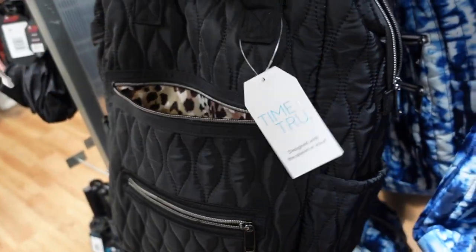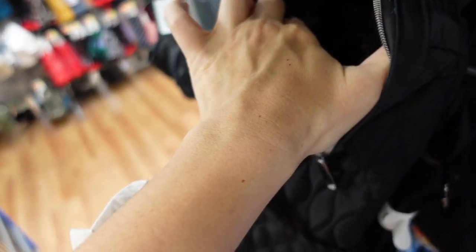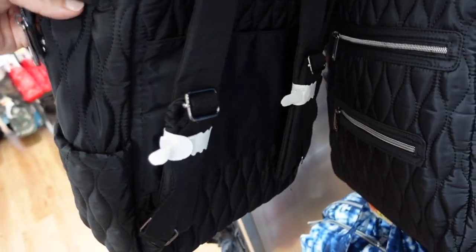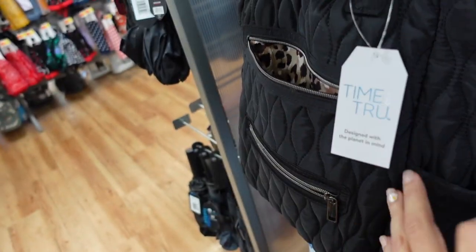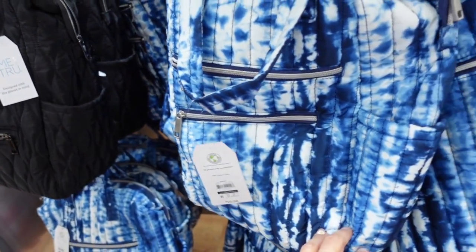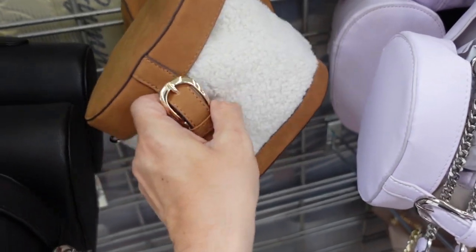New nylon bag from Time and True with a top handle, completely lined with leopard print, and you can also wear it as a backpack. Has two side pockets and a front pocket. They're $29.98, also comes in blue tie-dye.